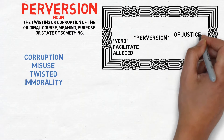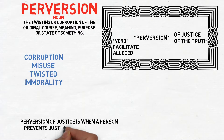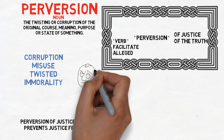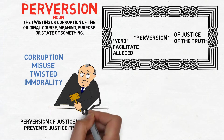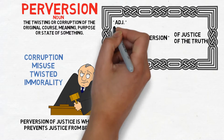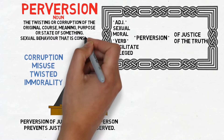Common phrases include perversion of justice or perversion of the truth. Perversion of justice is when a person prevents justice from being served — for example, making fake evidence, getting rid of evidence, or threatening a judge or witness. In some countries, it's even possible to get life imprisonment if it's serious enough.